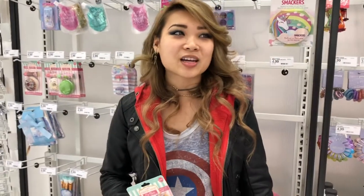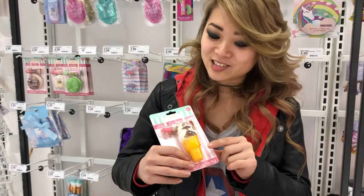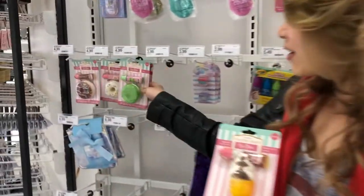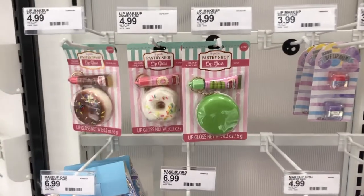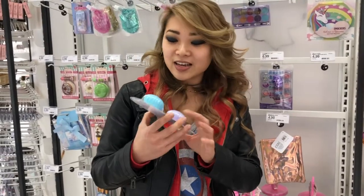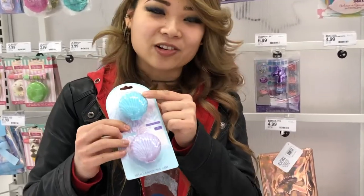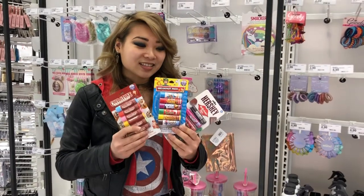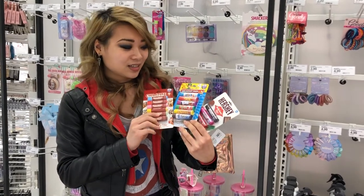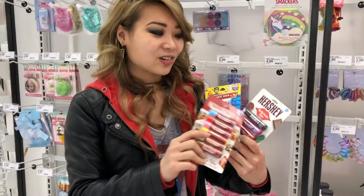Here in the makeup aisle, in the kids section, we found this cute lip gloss with a plushy keychain attached to it. They also have a macaron one and a donut one. And here we have a mermaid shine lip balm — one for your friend and one for you. We also got these awesome lip balms that are Cold Stone, breakfast cereal, and Hershey's flavored.